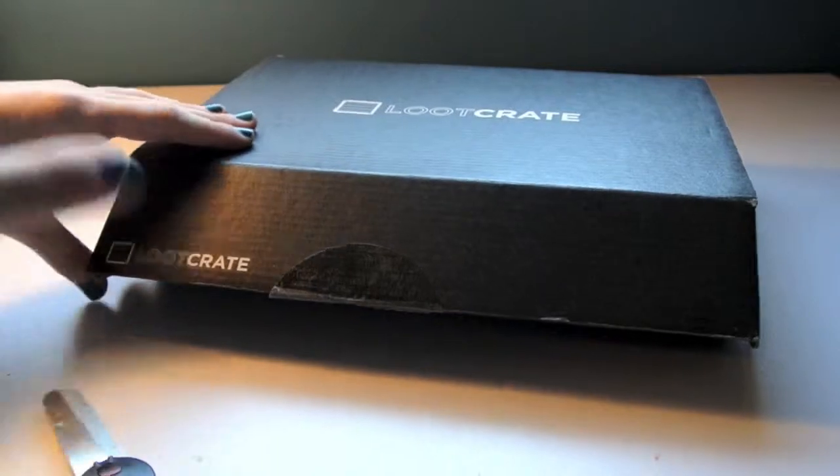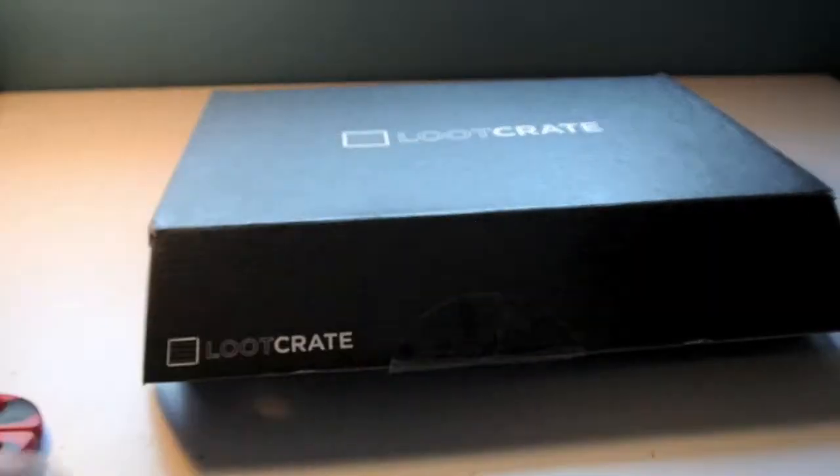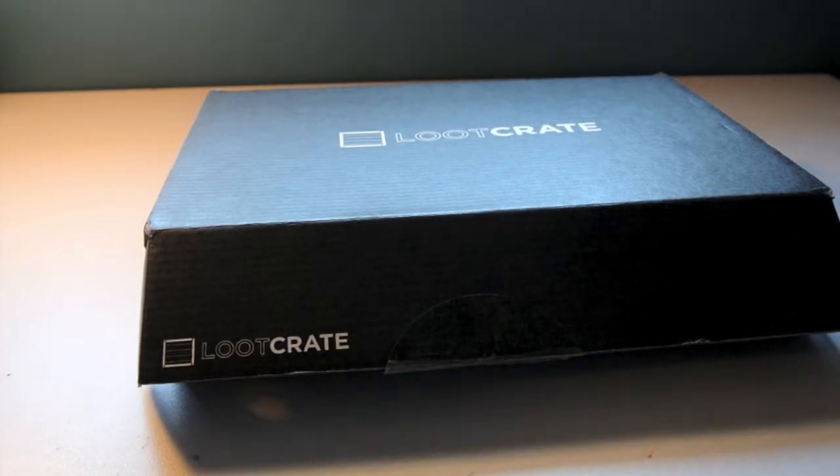I opened that one a lot quicker than my last one, and this one's a lot skinnier than my other one. And it is said to come with a t-shirt, so I'm really excited.